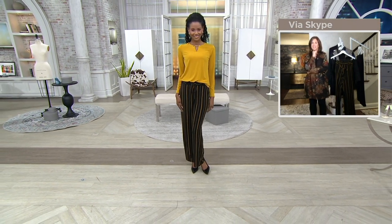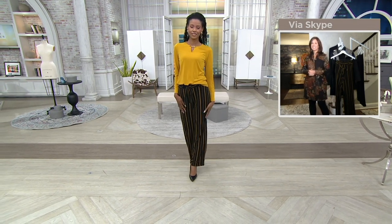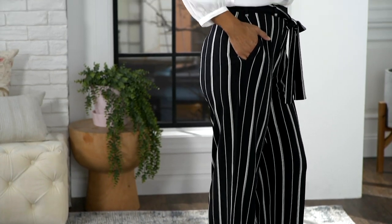Half our quantity for the year is now gone. If you need the regular length, we have fewer than 1,500 total between all three colors. If you need petite, only 500 total. I think it's cute with just a little ivory blouse. They are easy. We're all a little dressed up because we're on television, but I wear these with flip-flops.